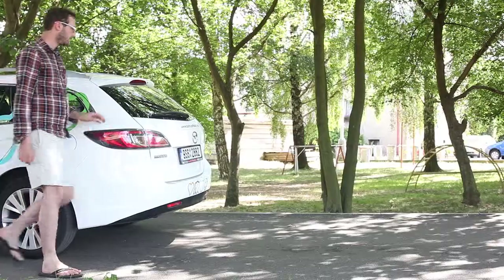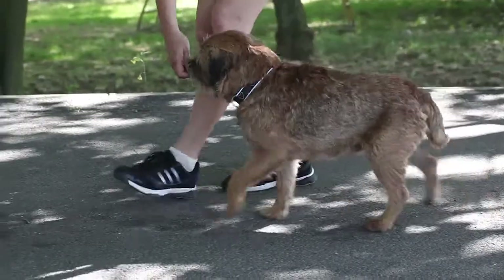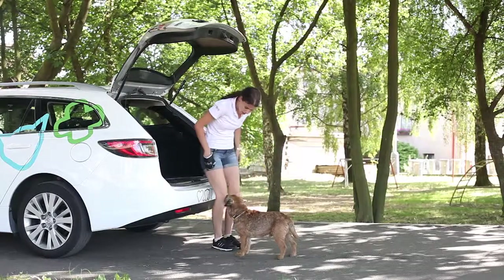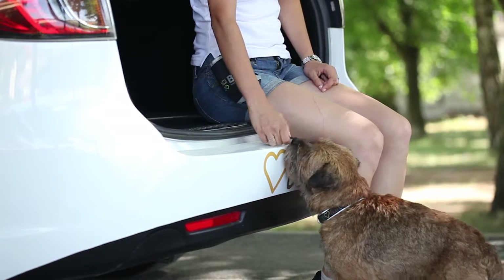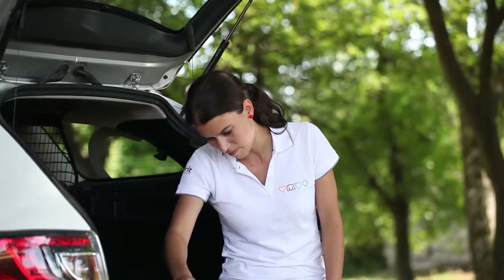At first, show your dog that staying in the boot is nothing bad. Prepare treats in your hand and with the help of them, lure the dog into the boot and reward him there. Let him sniff and explore everything. You can also sit in the boot, put the treats there, and reward the dog several times so that he sees that the treats come from the boot.